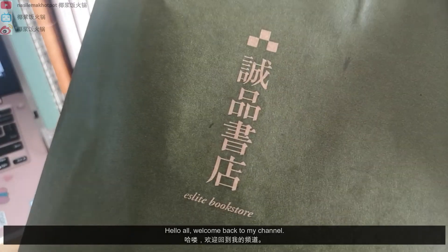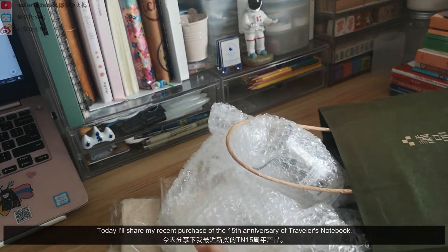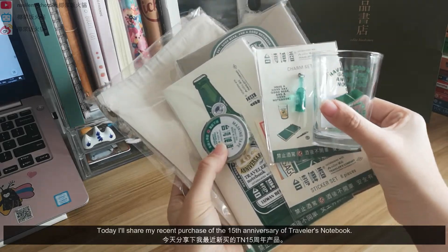Hello, all. Welcome back to my channel. Today, I'll share my recent purchase of the 15th anniversary of Traveler's Notebook.